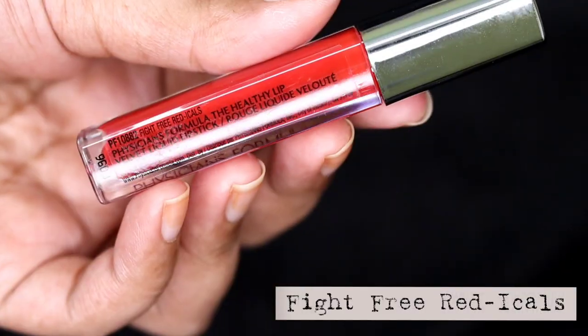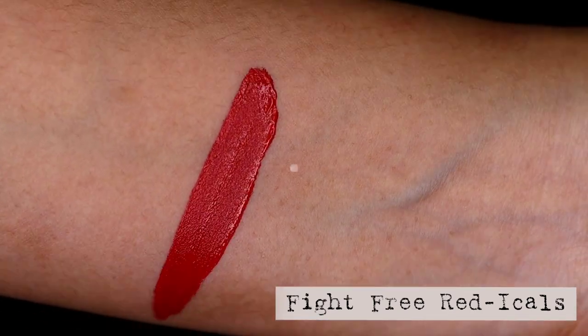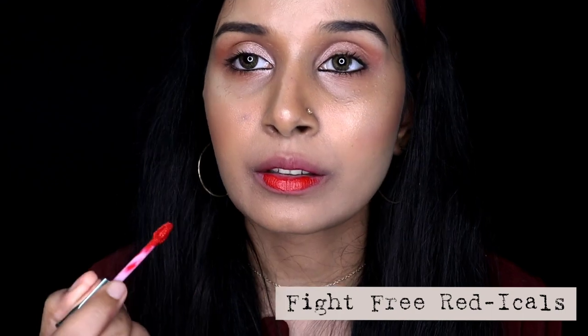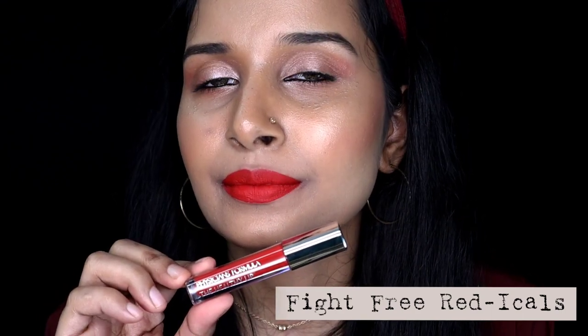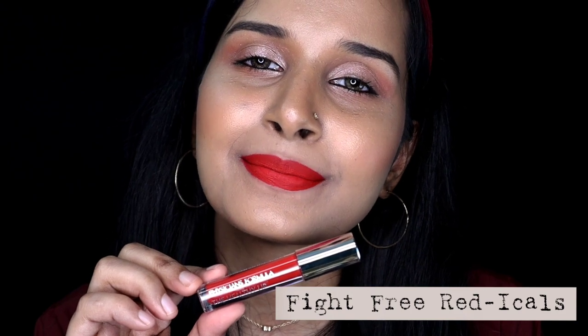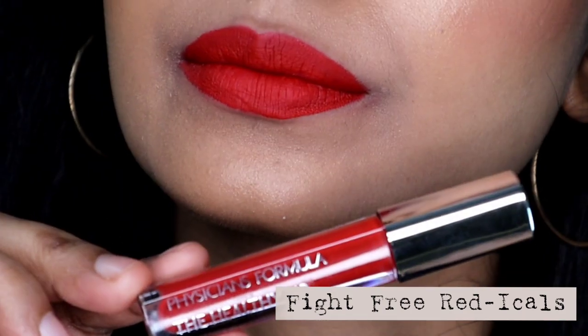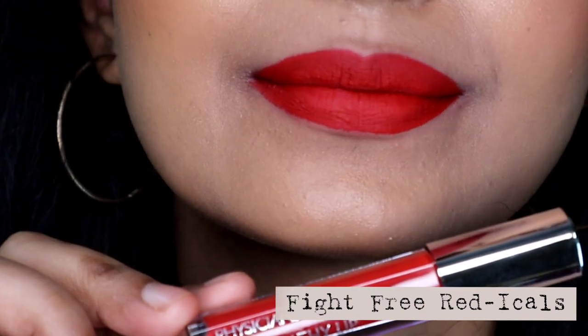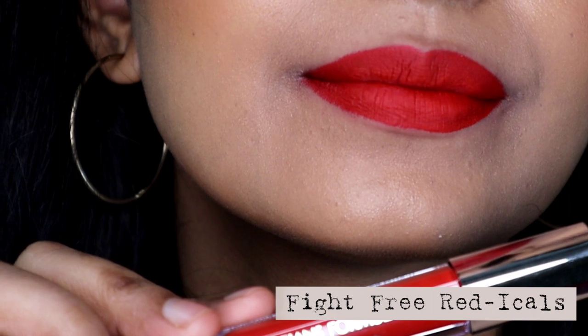Now the next one is a red shade called Fight Free Radicals, and this is a warm tone red shade. Red is a universal shade and it flatters all skin tones. This particular red shade has a warmer undertone, and I felt this one is also more opaque in consistency compared to other shades. This one is one of my favourites and it is also available in India.